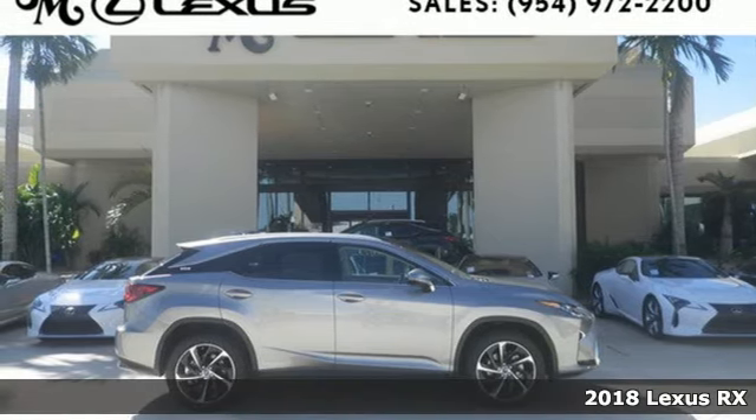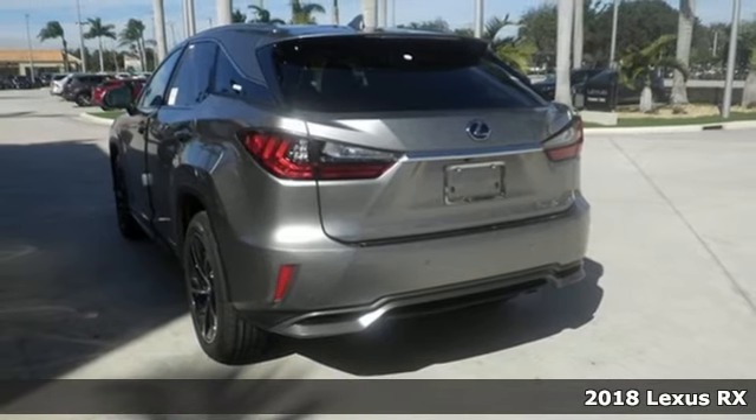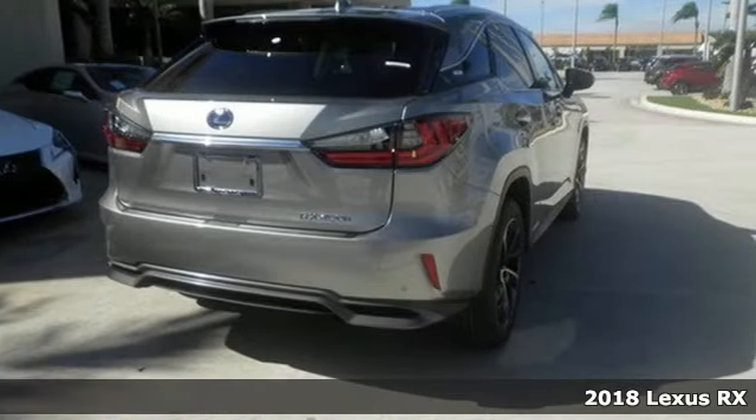Here's a 2018 Lexus RX. Lexus — performance in every detail. It comes with the features you need and, better yet, want.